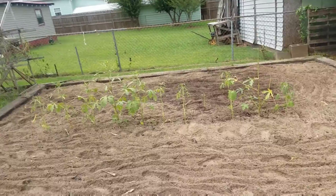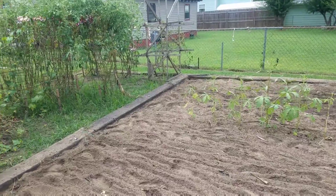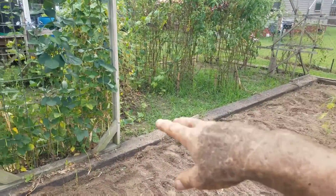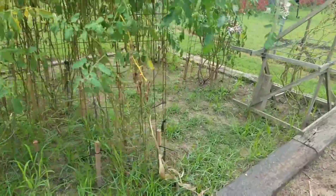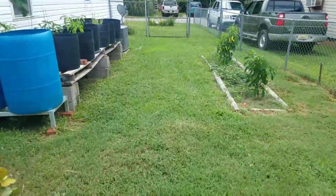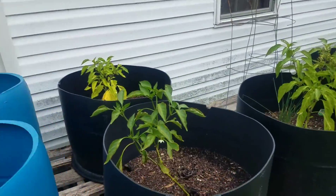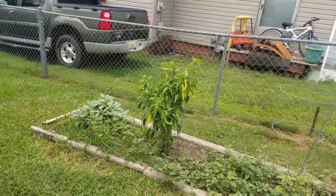I'm gonna take a break and get something to drink and eat - it's like one o'clock. Then I'll get back and clean up this garden area because it is terrible in here. Got to get this one and the pepper garden right here. But everybody else is looking good - peppers are here, onions are coming back up, got to get those off.